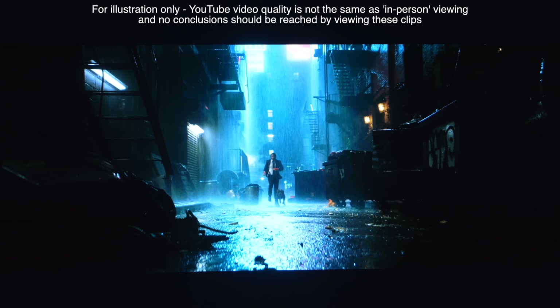Another area where LG has excelled in recent years and continues to do great things is with gaming. The C3 is equipped with four full-bandwidth HDMI 2.1, 48 gigabits per second connections, with support for HDR 4K 120, NVIDIA G-SYNC, AMD Freesync Premium and VRR, as well as the game optimiser and dashboard. Plus the input lag is an incredibly low 9.2ms with 4K 60 signals and you can half that again with a 120 signal.